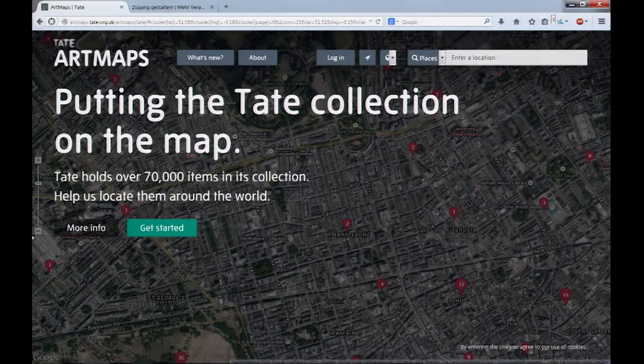Tate asked: could we have a crowdsourcing exercise, and could we make this a rewarding experience for our users? The result of all that, three years later, is Artmaps.